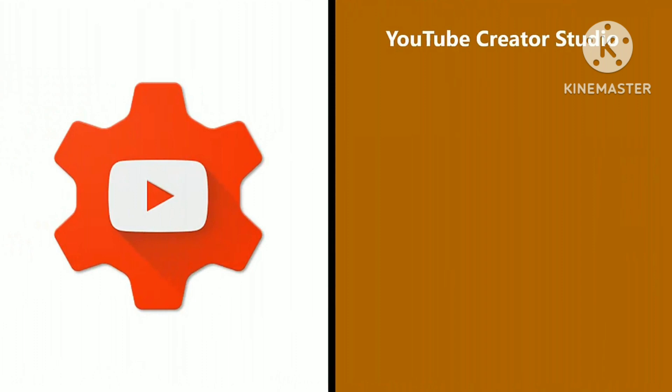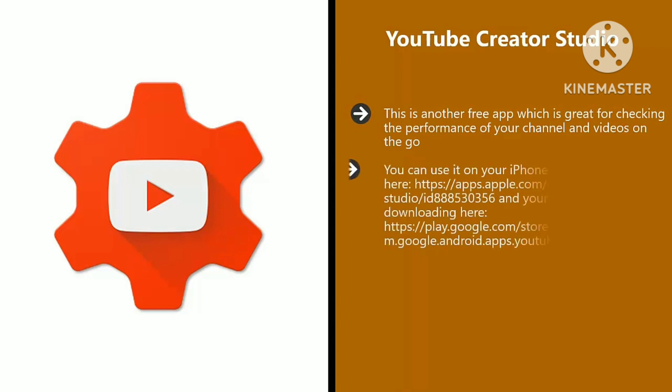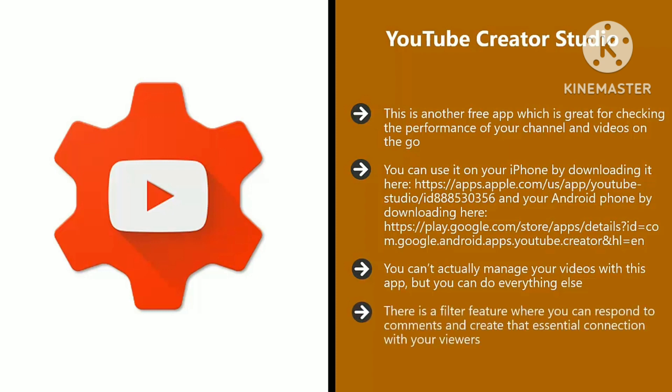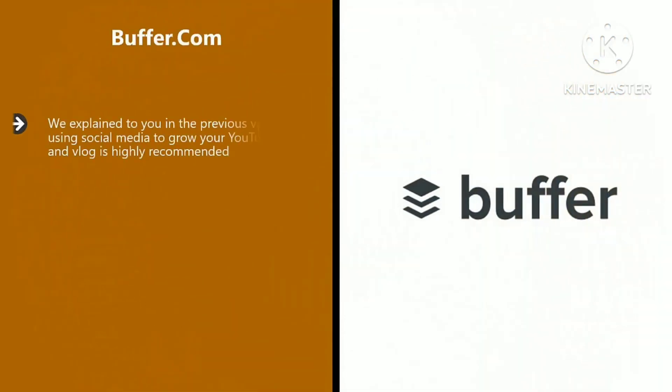YouTube Creator Studio. This is another free app which is great for checking the performance of your channel and videos on the go. You can use it on your iPhone or your Android phone. You can't actually manage your videos with this app, but you can do everything else. It is great for finding out just how well your videos are performing, as well as looking at the overall performance of your channel wherever you are. There is a filter feature where you can respond to comments and create that essential connection with your viewers.